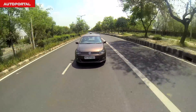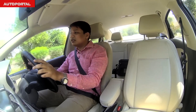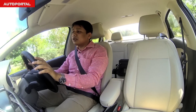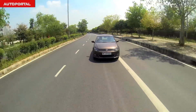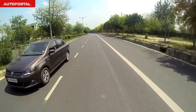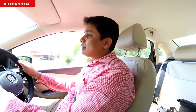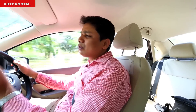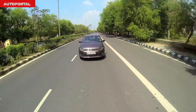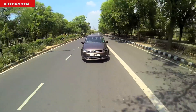Even though this isn't an all-out driver's car, there is some fun to be had — the chassis balance is very good and handling is predictable. You know exactly what the front wheels are doing when you push into corners, and the steering is decently responsive. Where the VW Vento truly excels is ride quality — it has one of the most cosseting rides in the midsize category and feels rock-solid even above 100 kph.